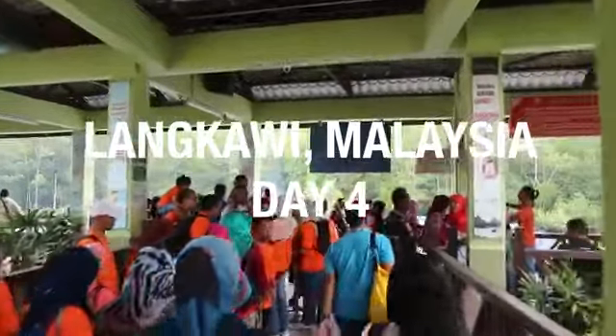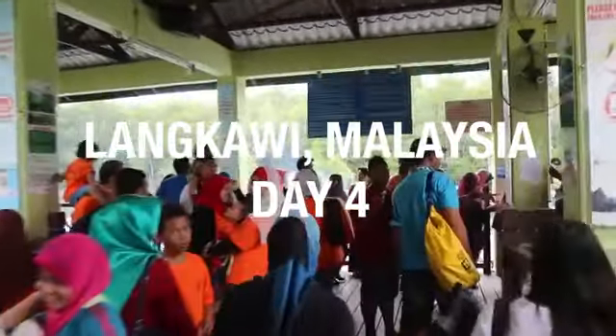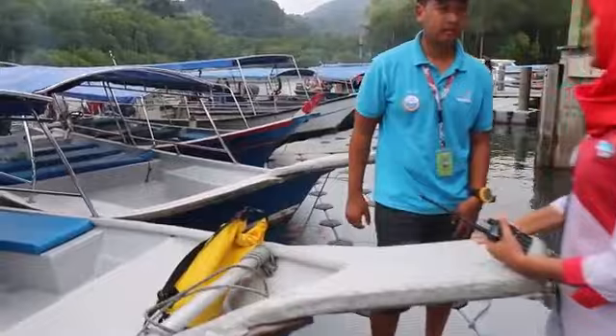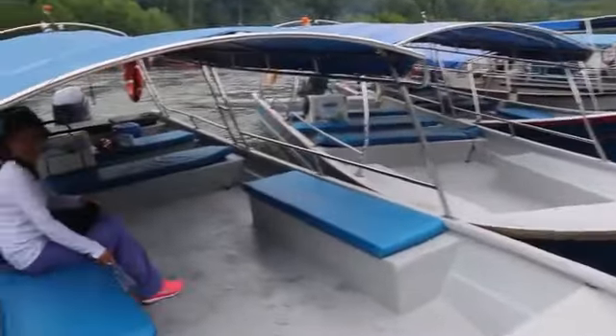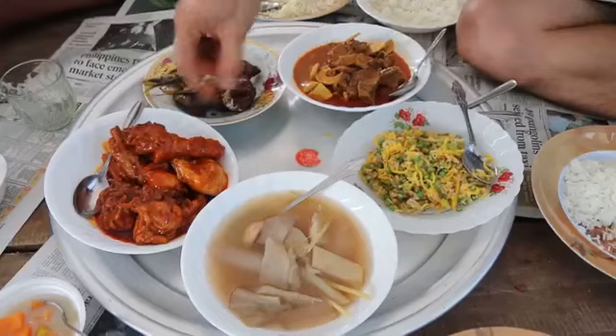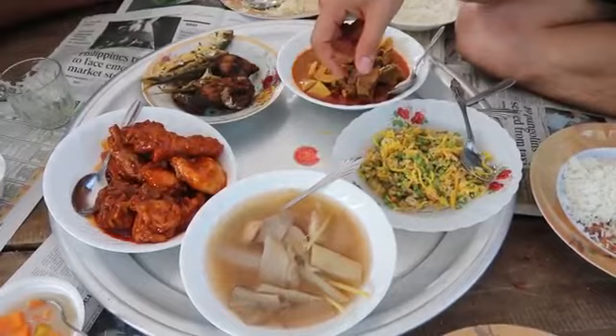Good morning everyone, it's Mark Wiens with Migrationology.com. We are still in Langkawi and today, first thing in the morning, we are going on a mangrove tour. We are about to get into a boat and cruise around and look at the mangrove forest here in Langkawi. It's very busy today because there is a Malaysian holiday — I think Malaysian school is out — so it's busy, lots of people, but we are going to go relax in the boat.